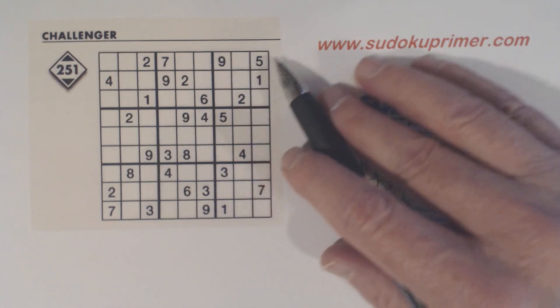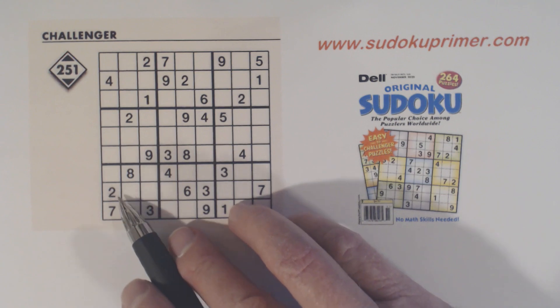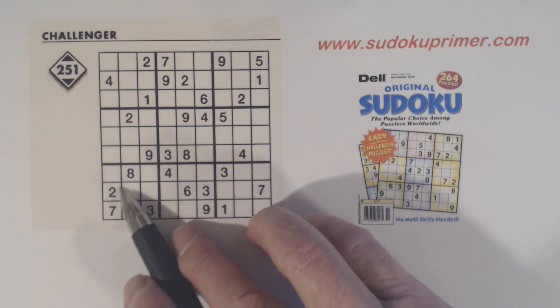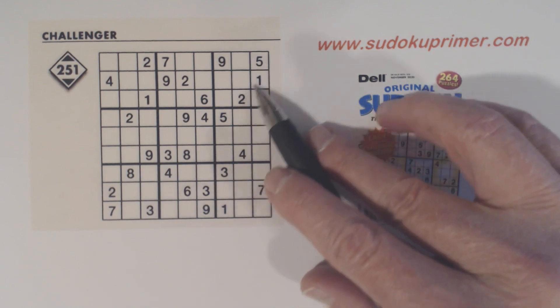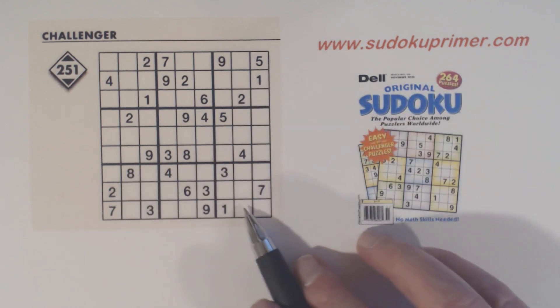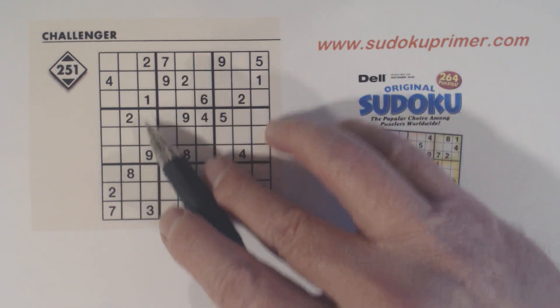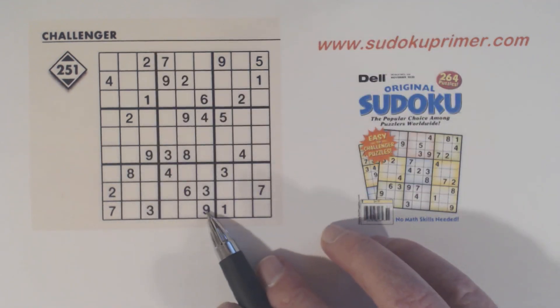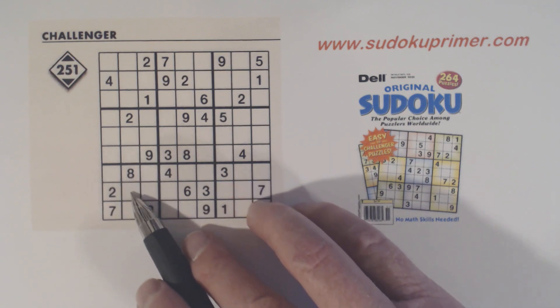To start out, I wanted to point out a diagonal pattern that I saw right here. We've got a couple of diagonal patterns here, but this one we can use because we have a 1 and a 9 in this column and a 1 and a 9 in this column. So there are 1-9 twins here.